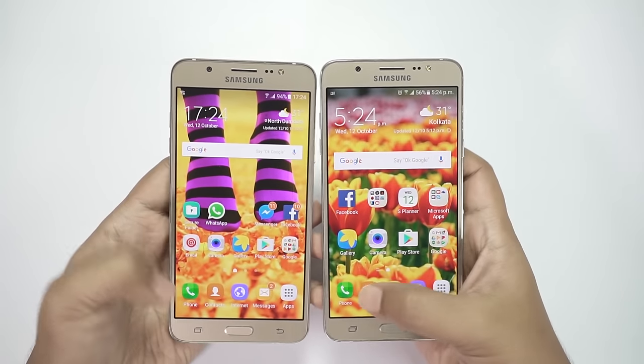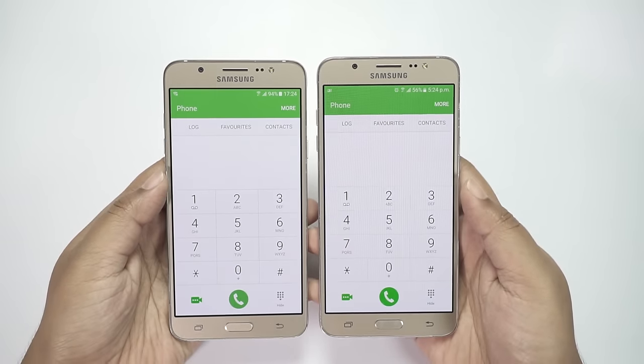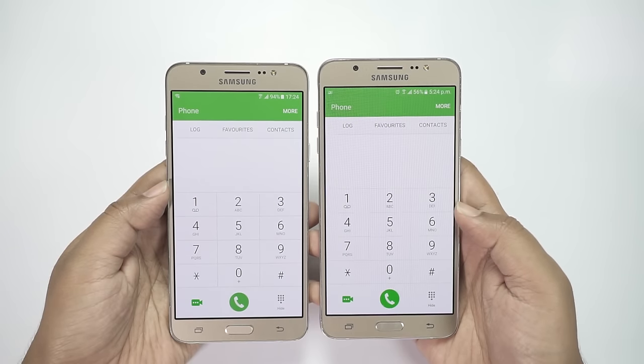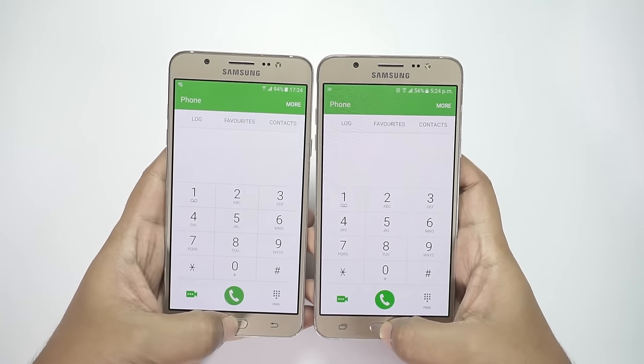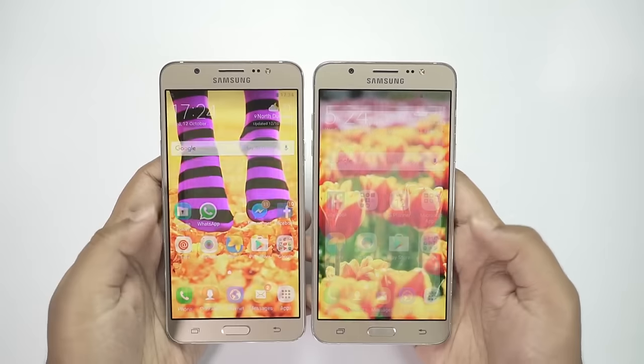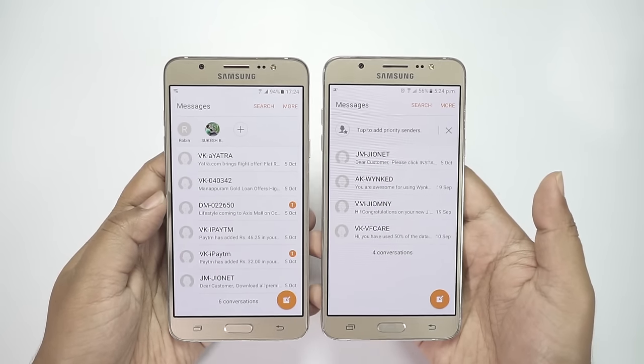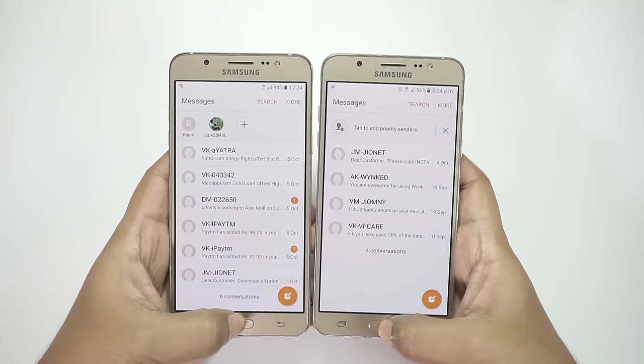I'll first check some system apps, then third-party apps and games. On the dialer, as you can see, the J7 is quicker, as I expected. Let's check the messaging application as well — and once again the J7 is the winner. I won't say the On 8 is lagging on the UI, but the J7 is just faster.